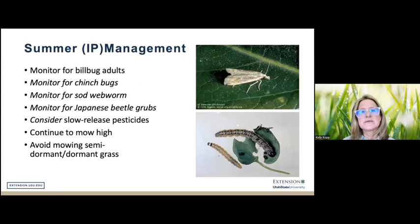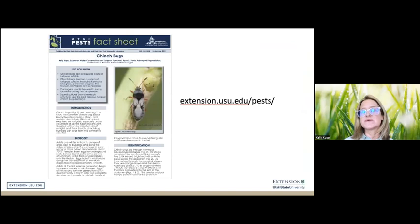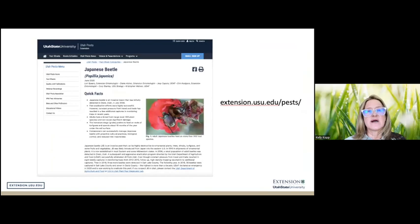Moving on to summer: in an integrated pest management approach, we continue monitoring for all sorts of pests. In our case we're dealing more and more with chinch bugs, sod webworm, and occasionally Japanese beetle, which is a ubiquitous pest across the U.S. As we enter summer months, we look for those pests, and USU Extension has supporting materials for these common turfgrass insect pests — similar resources should be available to you wherever you are.